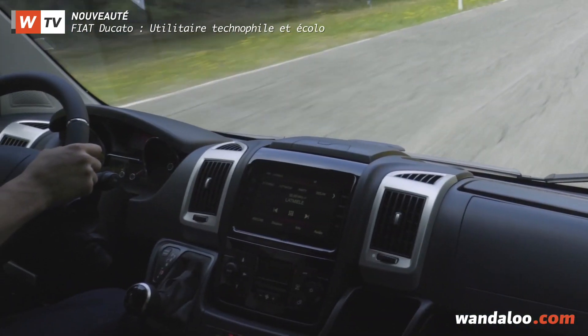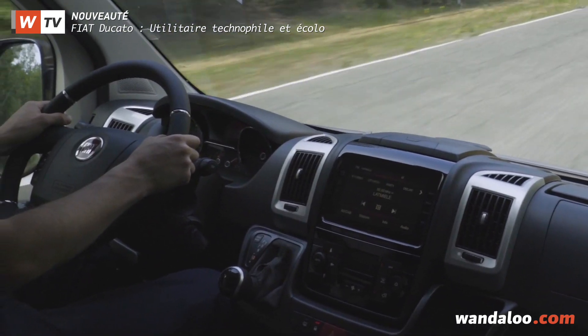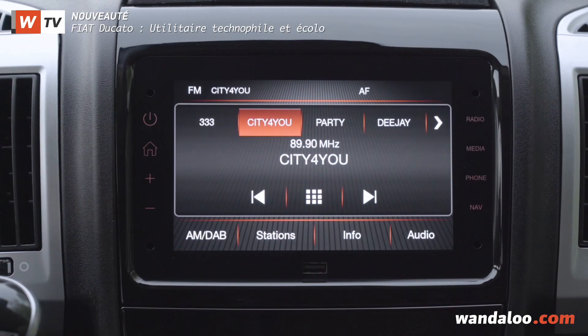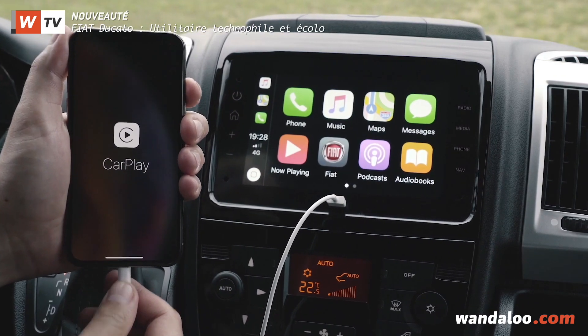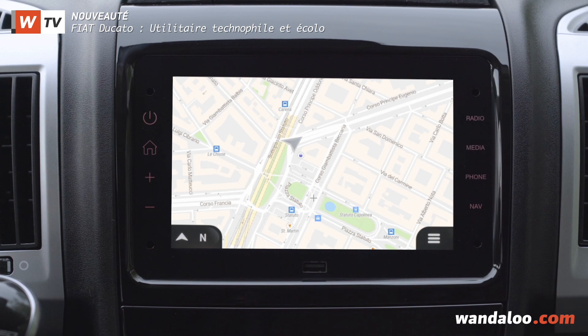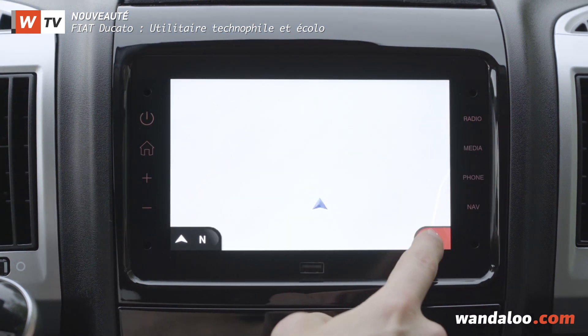Au poste de conduite, la présentation devient plus épurée et assez flatteuse. Elle doit beaucoup à l'écran tactile de 7 pouces inédit, signé Mopar, et désormais ouvert sur Apple CarPlay et Android Auto. Cette nouvelle interface homme-machine donne aussi accès à un système de navigation des plus évolués.